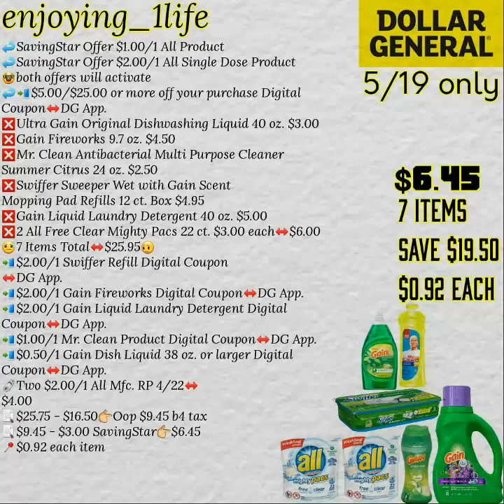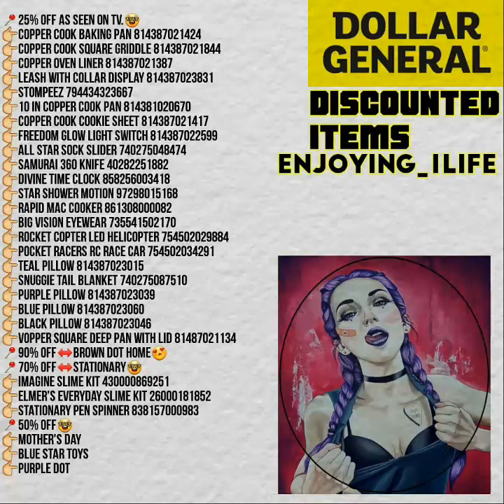Seven items: the Gain Original Dishwashing Liquid, the Gain Fireworks, the Mr. Clean, the Swiffer Sweeper Wet with Gain, Gain Liquid Laundry Detergent, and two of the All Free Mighty Packs 22 count. That's a pretty good deal.